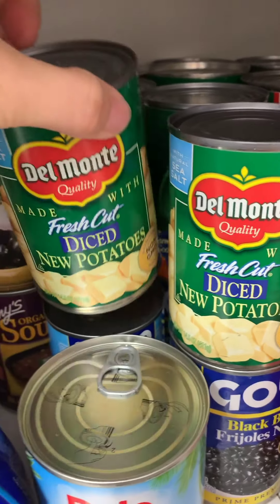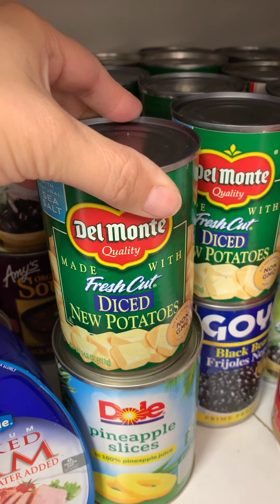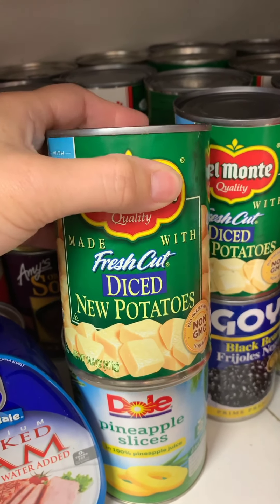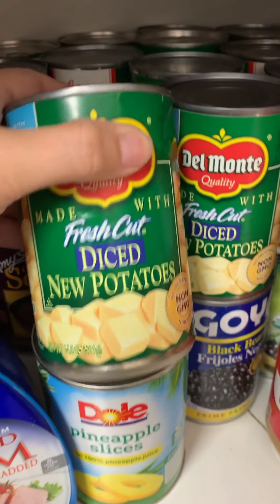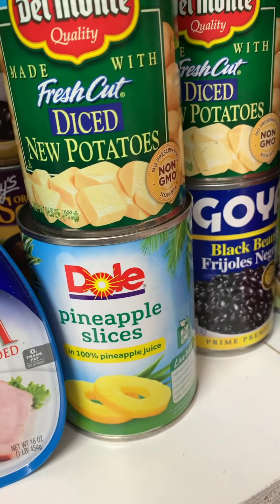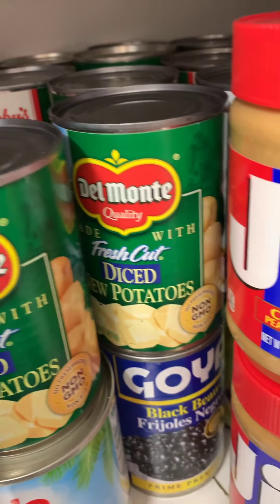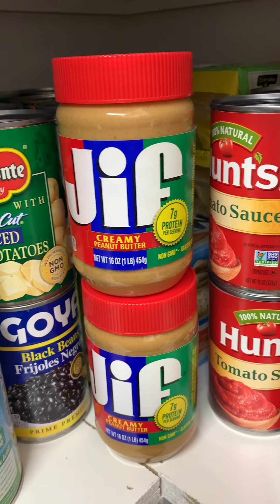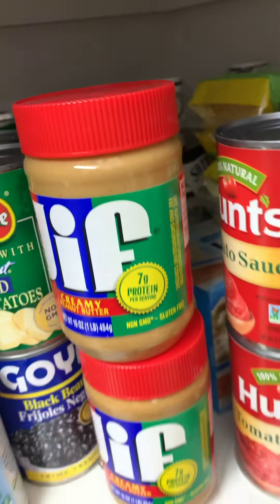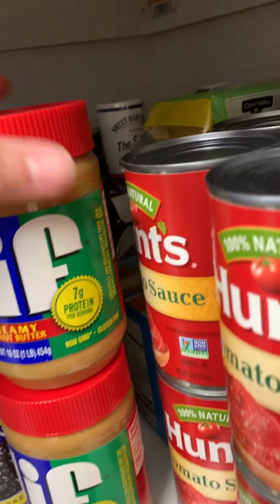Another thing you definitely want to stock up on is canned vegetables and fruit. Apparently there's some shortage of canned goods, so you want to get them while you can. These also last a long time, so it's good to have in your pantry. Peanut butter is also something everyone's going to want — it has a long shelf life, goes a long way especially when you have kids. Peanut butter and jelly sandwiches — can't beat that. Definitely pick up some jars of peanut butter.